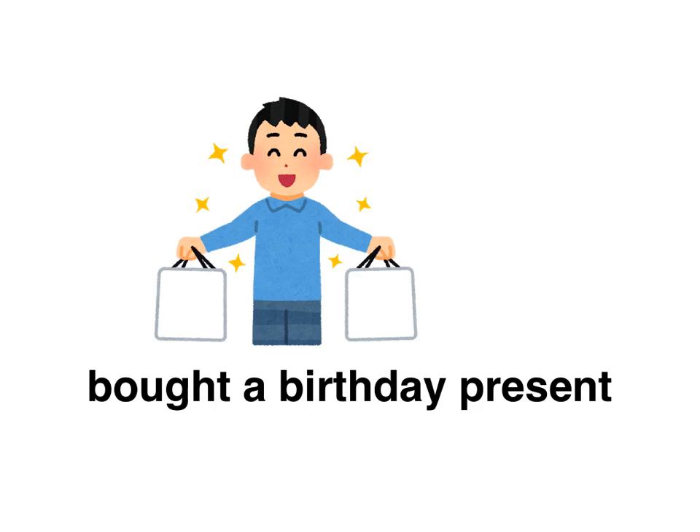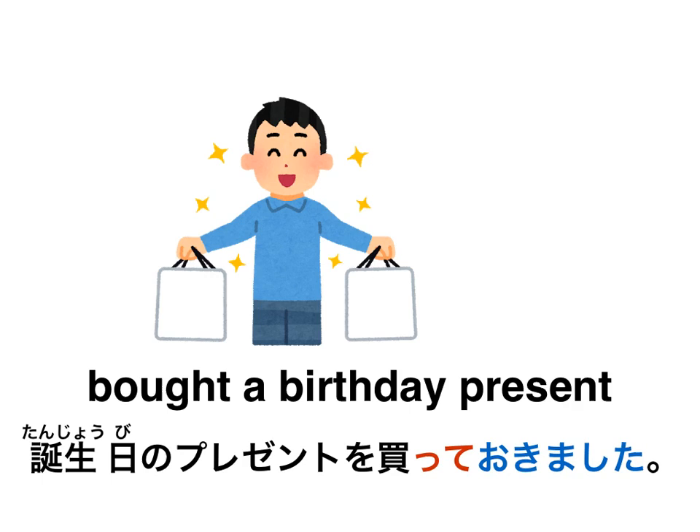Your mom's, dad's, brother's, sister's, friend's birthday is coming up. You went out shopping and bought them a birthday present. How would you say 'it's all taken care of'? Pause the video here. The answer is: 誕生日のプレゼントを買っておきました。